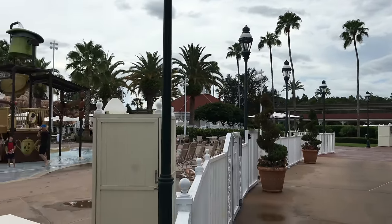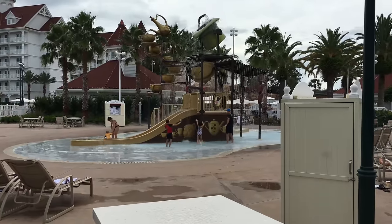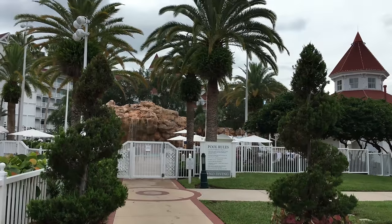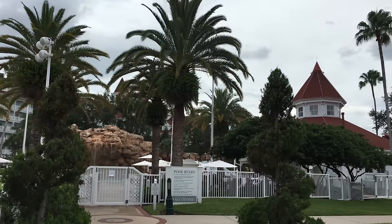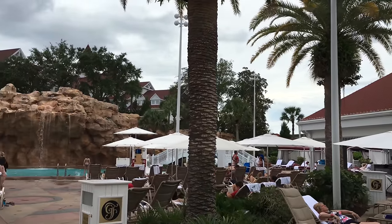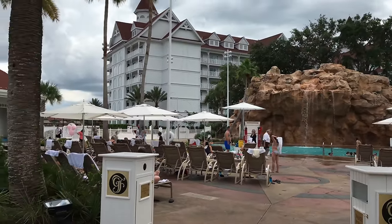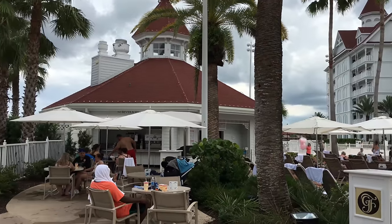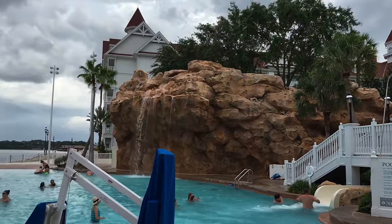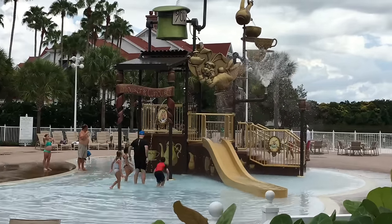Now we'll take a look at the beach pool and its amazing water play area for kids. You can see they can get soaked by the hat up there — this play area is themed to the Mad Hatter and Alice in Wonderland, so that's the Mad Hatter's hat that just drenched everybody. There's even a water slide to look at here in just a minute. The Vacation Club Villas directly behind this pool are fairly new, as is this pool — the villas were finished in 2013.